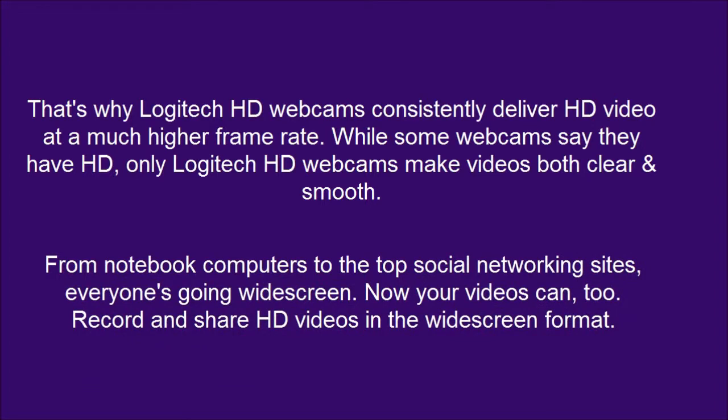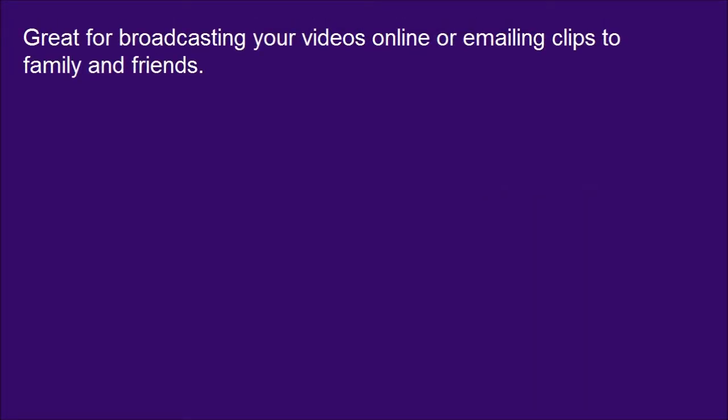From notebook computers to the top social networking sites, everyone's going widescreen. Now your videos can too. Record and share HD videos in the widescreen format.